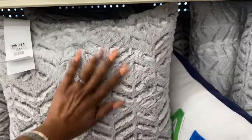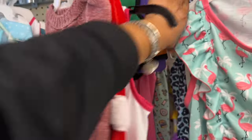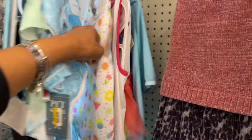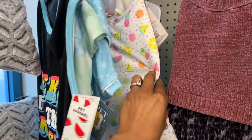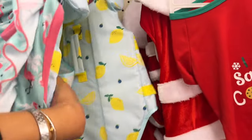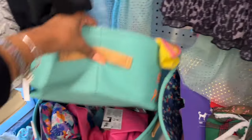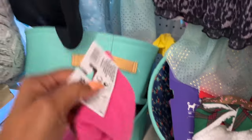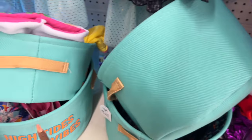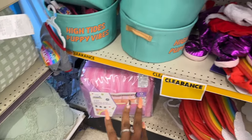Super soft! They've got puppy apparel — you know how I love to buy things for my pups. I love to put clothes on them. 'Here for the Snacks' — that'd be good for Lady. They even have a little vest — Harley would not appreciate that. 'High Tides Puppy Vibes' — I have one of these in the living room. They also have comforter sets too — wow, this is a great sale this week!